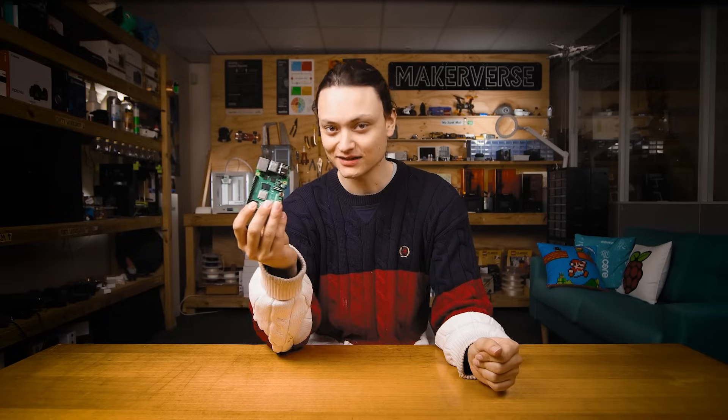Hey gang, Tim here at Core Electronics and today we're creating a little red advertisement devouring monster, all thanks to Pi-hole and a Raspberry Pi single board computer.